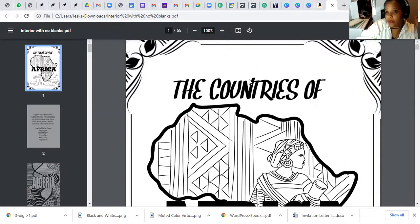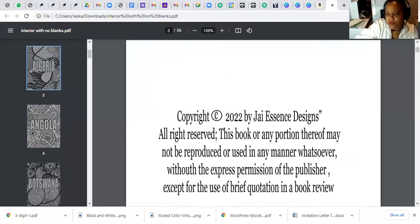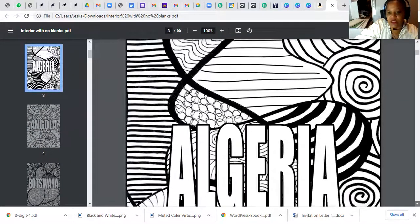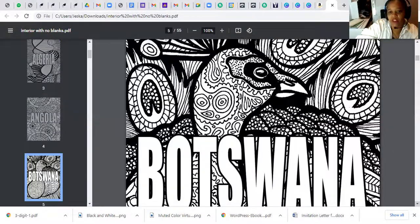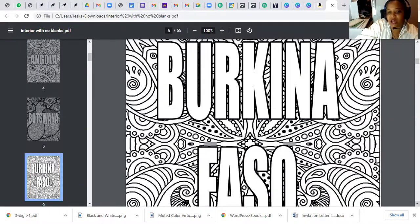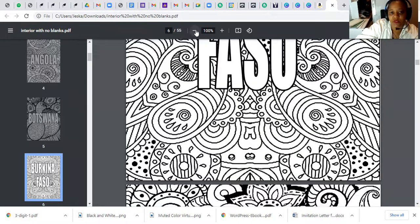I'm going to zip through this quickly so you can see the differences. If you're trying to focus I'm moving fast — there's Botswana — but what you see are all these intricate designs for coloring. I have it on super zoom, let me undo that so you can see it better.